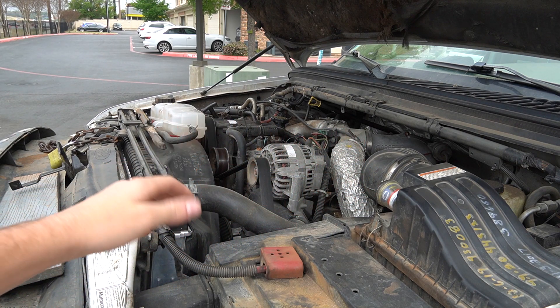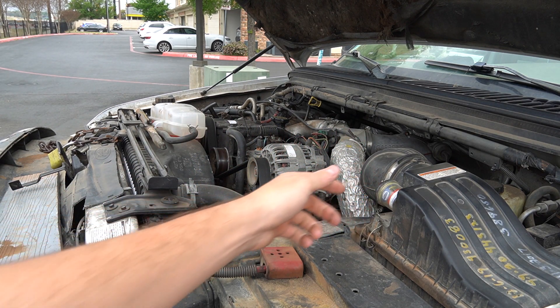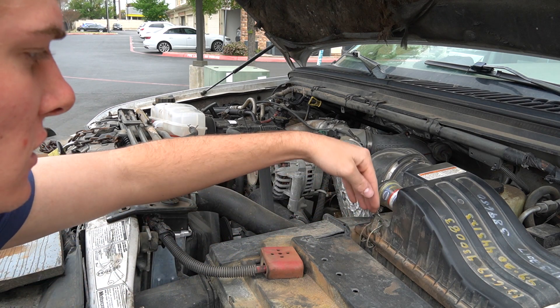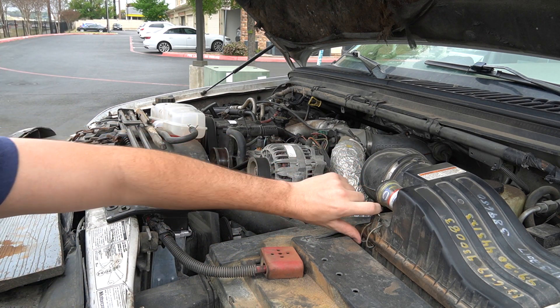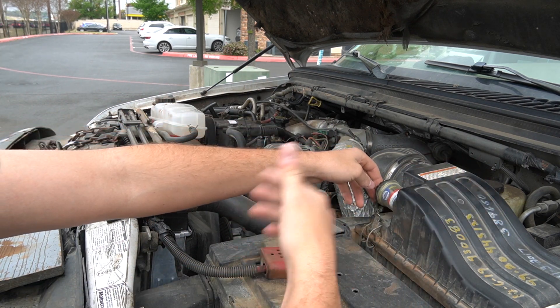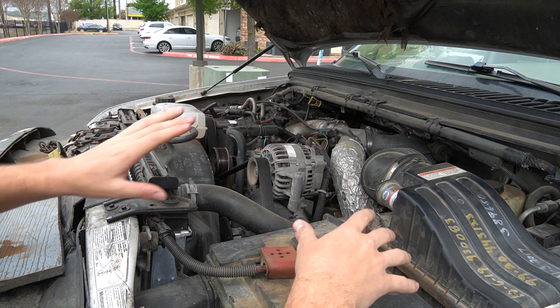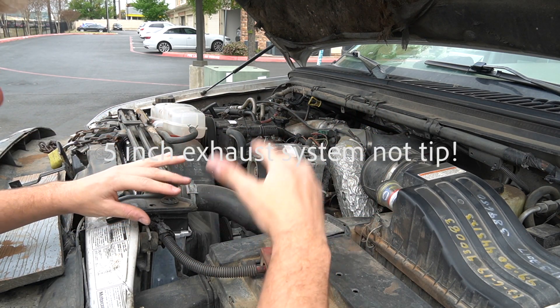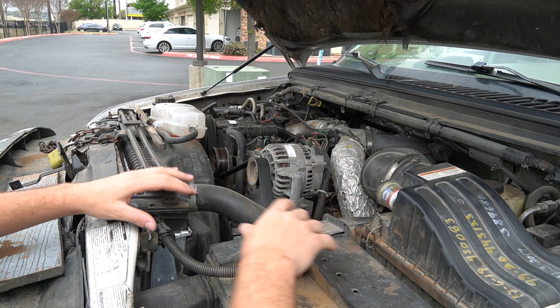My air filter was actually clogged, as you guys saw when I just hit that — it shot back. My air filter was a little clogged so I'm gonna check that too. I want to get a cold air intake; however, my dad, who's a 7.3 enthusiast, told me not to get one because it lets a lot of dust in. I'm gonna contemplate getting a cold air intake — I might get the five-inch exhaust first. Leave it in the comments what I should get first.